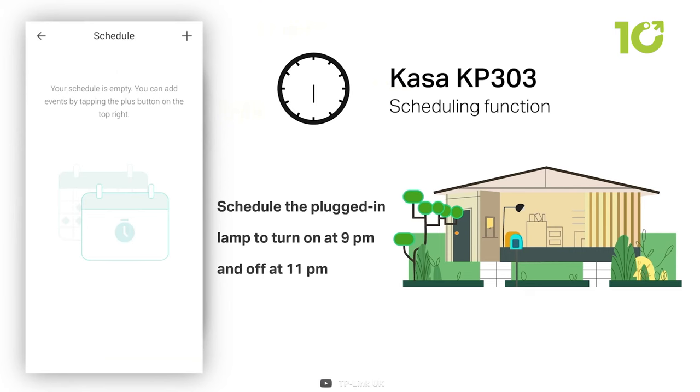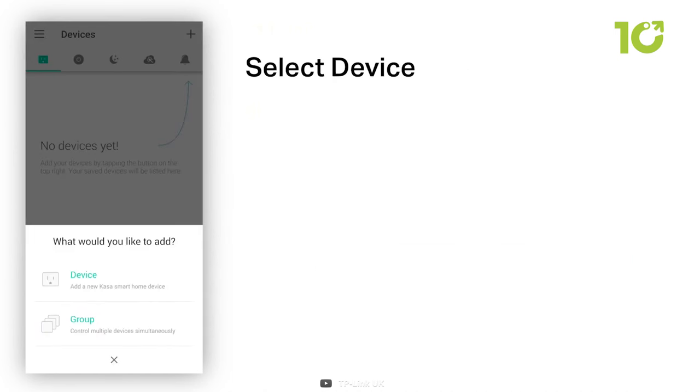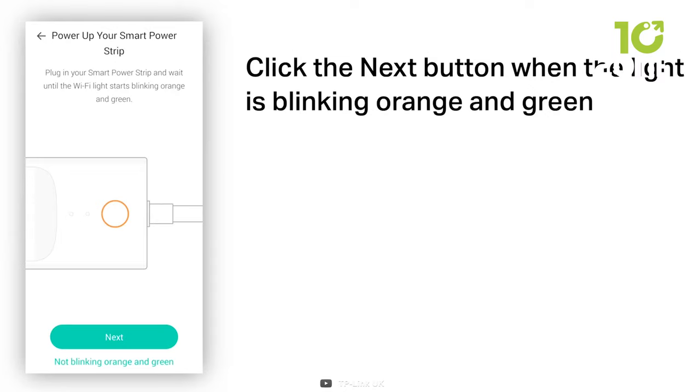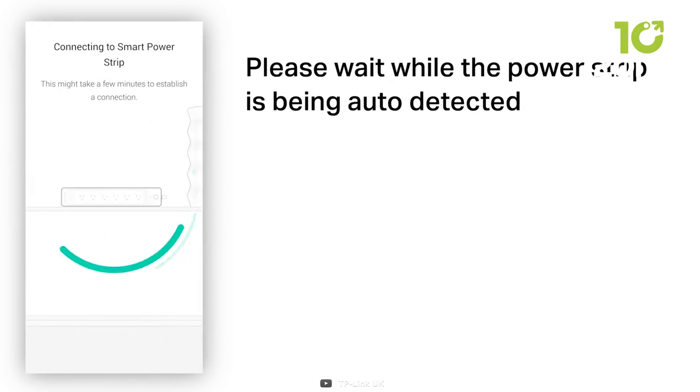On top of that, setting schedules and timers could not be easier, enabling you to automate your devices effortlessly. Voice control compatibility, especially with Alexa, sets this power strip apart — you can command it to turn specific outlets on or off, adding a new level of convenience to your daily routine. It's a must-have for anyone looking to transform their home into a smart and efficient space.